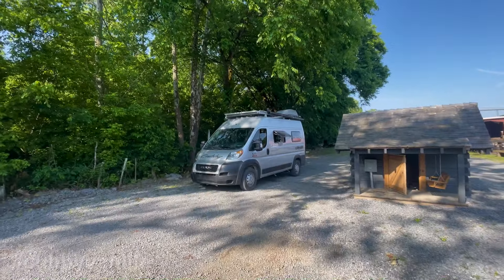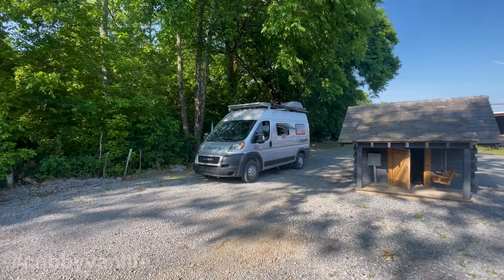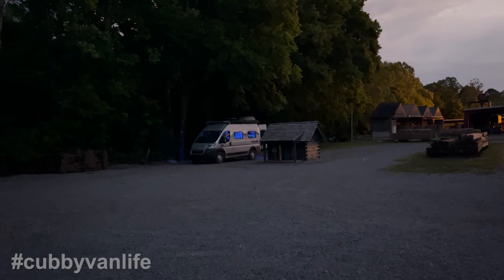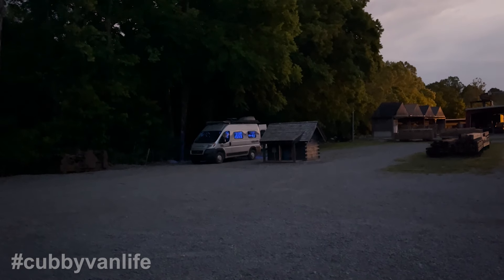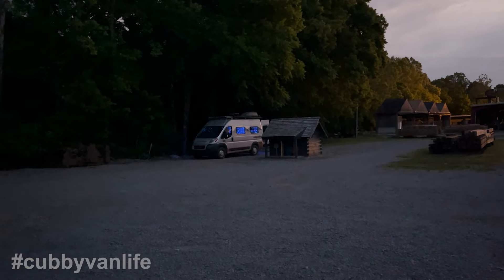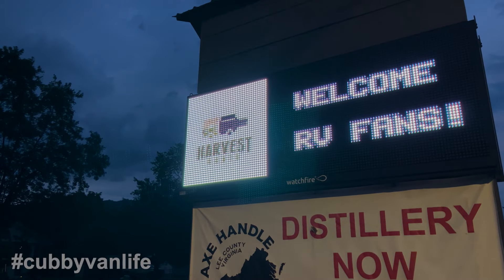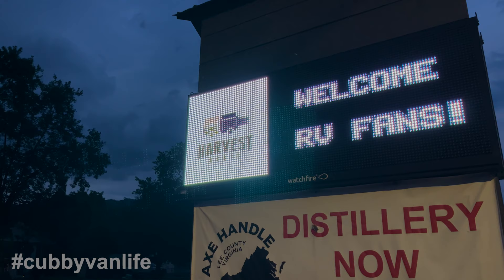I bought a bottle and took it out to the van, which was boondocked in a really peaceful, awesome location tucked up right against the trees next to the distillery. They even offer free 50-amp electric and water hookups, which is insane. We loved our visit to Axe Handle and we're sure you will too — next time we'll just make sure we're there on a Friday. So that's it, folks: four awesome distilleries, creative libations, and peaceful, safe Harvest Host boondocking. What else could you ask for?